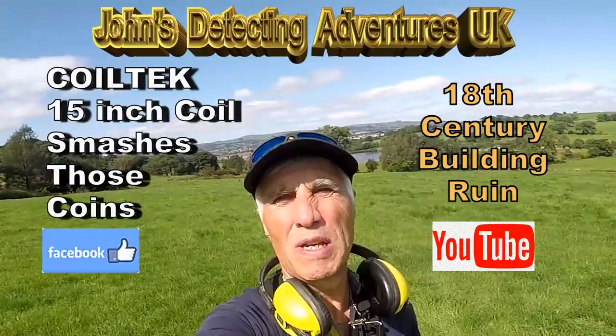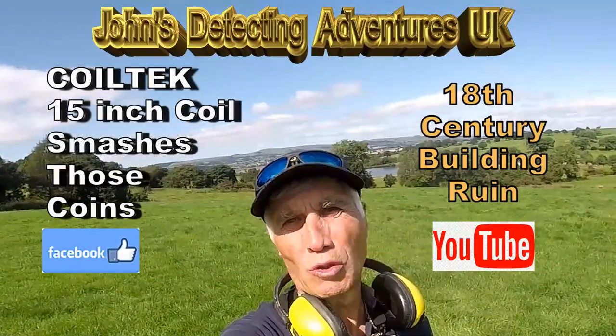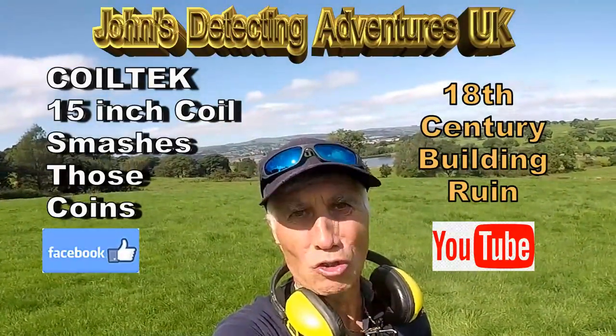The farmer says somebody else has been on it and done it, so we're going to find out now what this new Coltec 15 inch coil does for us.